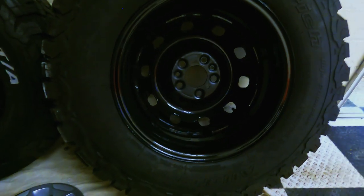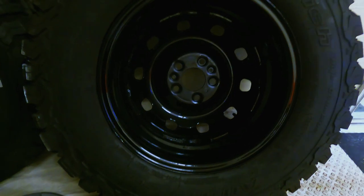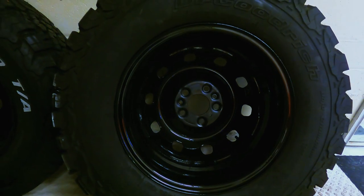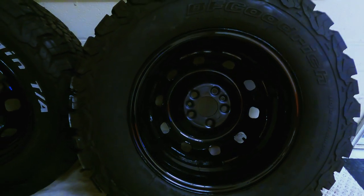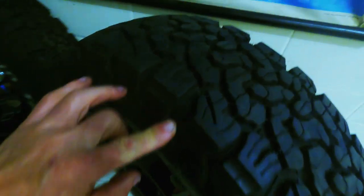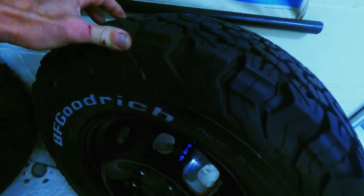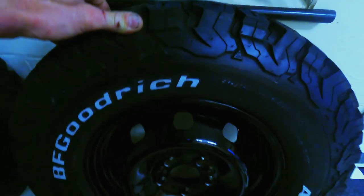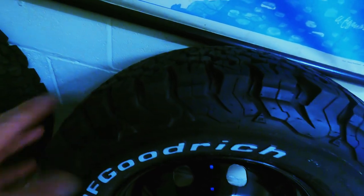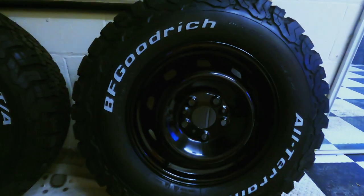I'm one of those guys that just likes to see the back of the wheel looking as good as the front — and that's looking really nice. Excited as hell about these BF Goodriches going back on. I do like to swap them around a bit to get some even wear out of the aluminium ones and get some good wear out of these. Look how good they're looking!